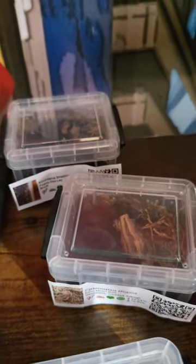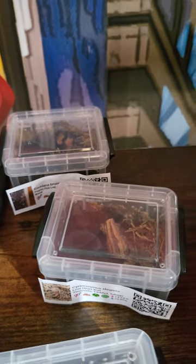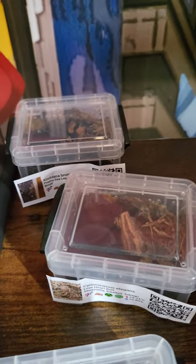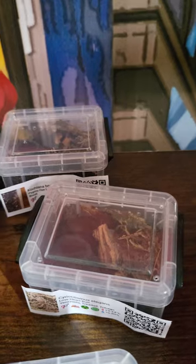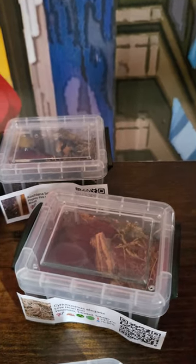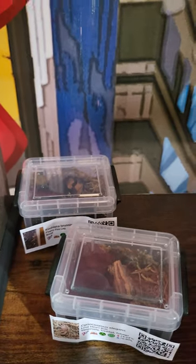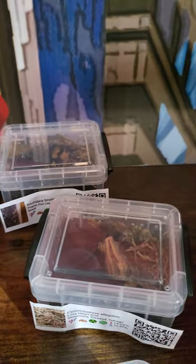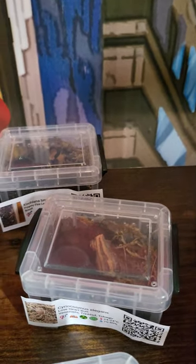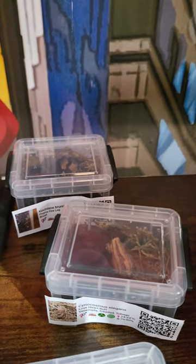Cyriopagopus elegans and Coquiana brunipes — I put them in these tiny little boxes that I got from a shop. I haven't seen them since I re-housed them; they were so small. I keep putting food in there and hoping they're scavenging, because they're not going to take anything alive at that size. Hopefully one day I'll just see them trundle out from wherever they've been, slightly bigger.